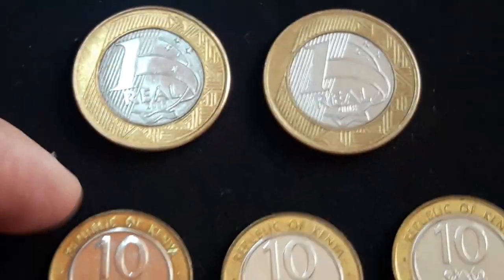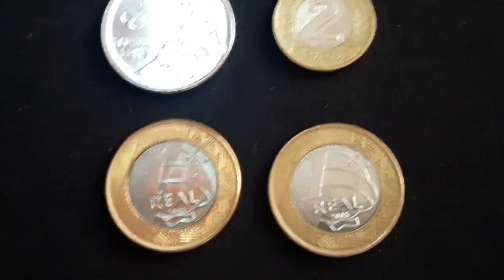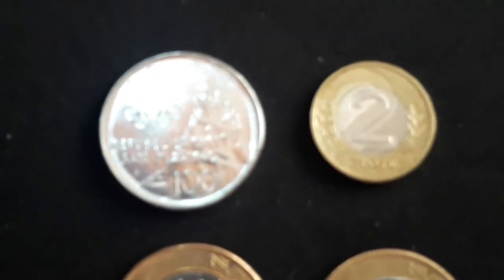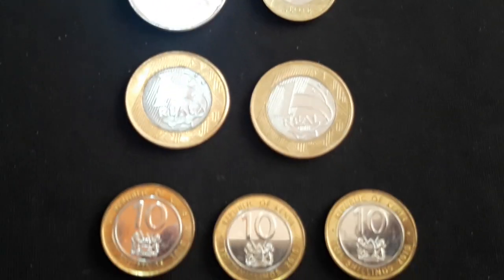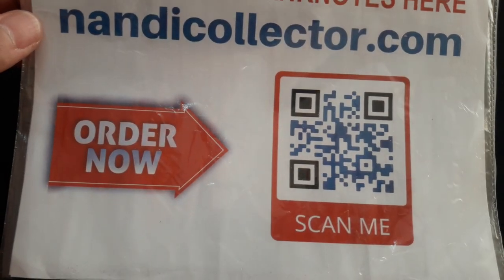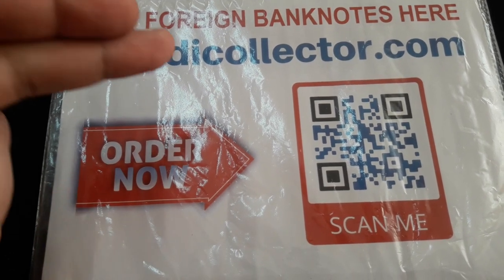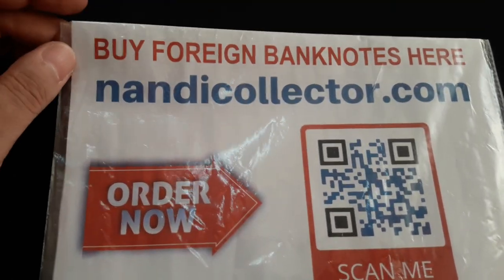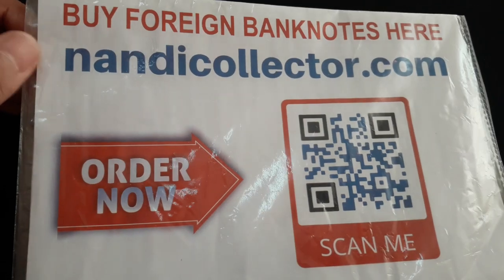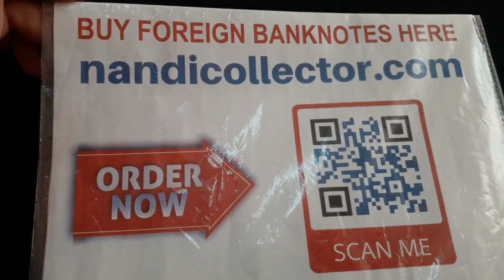I have started selling my personal banknote collections as well. I don't want to keep them anymore — I'll keep only a few banknotes from different countries because I like their design or the scarcity. My most expensive and scarce banknotes will be part of my eBay store. If you're interested, check out nandycollector.com — there's a QR code you can scan, or check the link in the video description. I've listed thousands of foreign banknotes. On my website I have the best of the best.